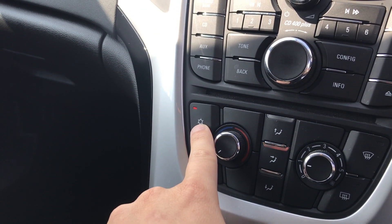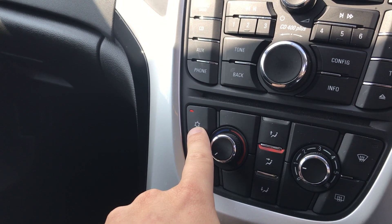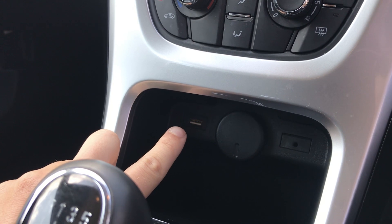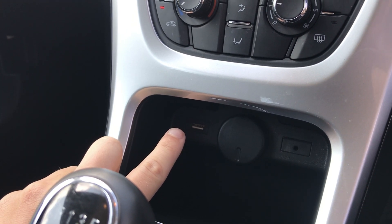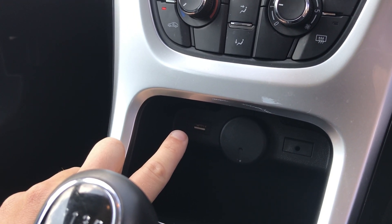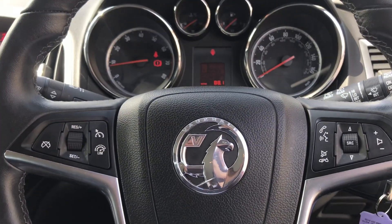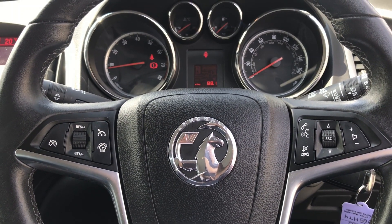USB connection so that you can charge your phone on the go, and steering wheel controls which enable you to change radio stations, control volume and take phone calls without moving your hands off the steering wheel.